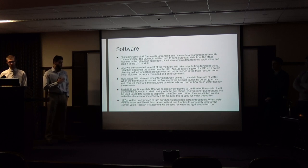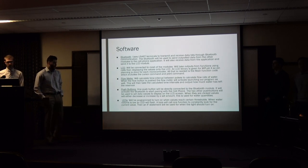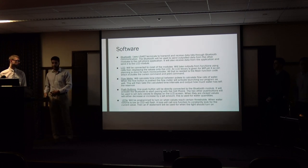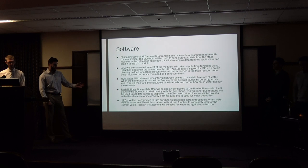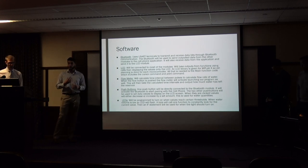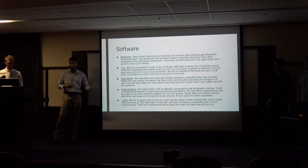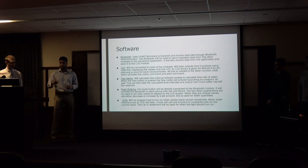For push buttons: one push button will be directly connected to the Bluetooth module, used for pairing like on most Bluetooth devices. The other two push buttons will be used to set data values on the LCD screen — interval up and interval down — so that if you don't have access to your application, you are still able to enter things directly into the LCD. Finally, we have the LEDs, which will be programmed to turn on when certain values reach thresholds. If you have a lot of water, a green LED will blink every now and then. If you have a minimum amount of water, a yellow LED will blink. A red LED will blink when you are very low on water. There is also a blue LED that will blink when you are initially pairing.